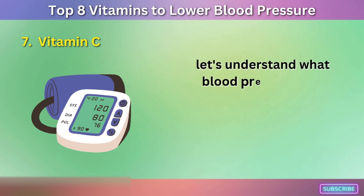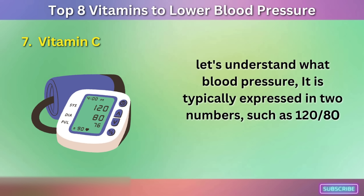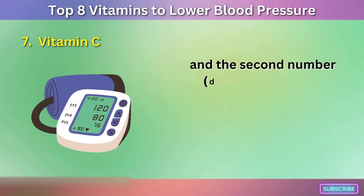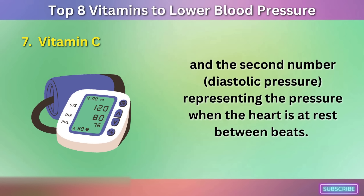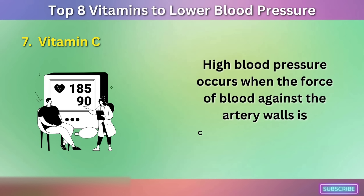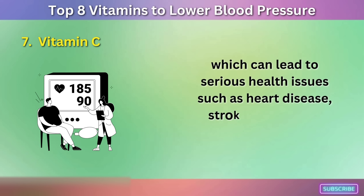Blood pressure is typically expressed in two numbers, such as 120/80 mmHg, with the first number — systolic pressure — representing the pressure when the heart beats, and the second number — diastolic pressure — representing the pressure when the heart is at rest between beats. High blood pressure occurs when the force of blood against the artery walls is consistently too high, which can lead to serious health issues such as heart disease, stroke, and kidney disease.